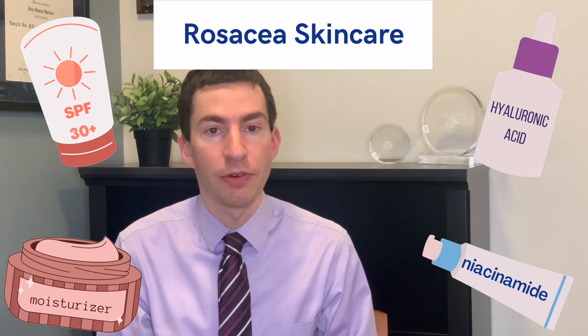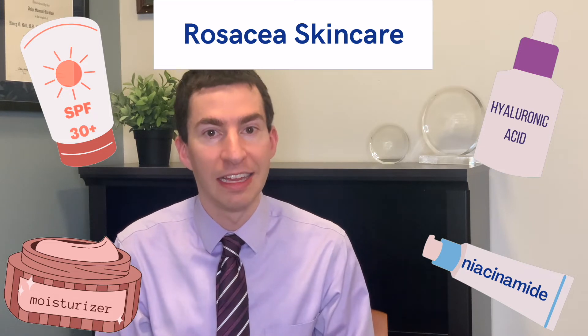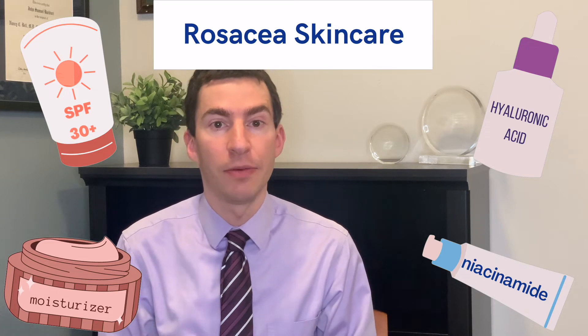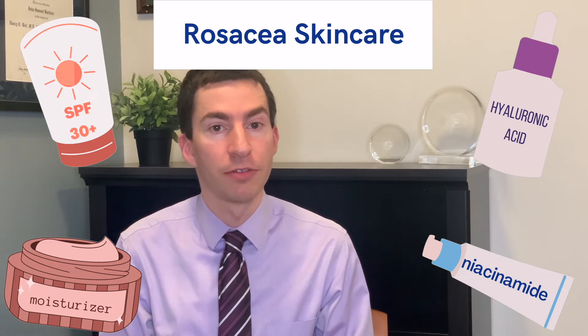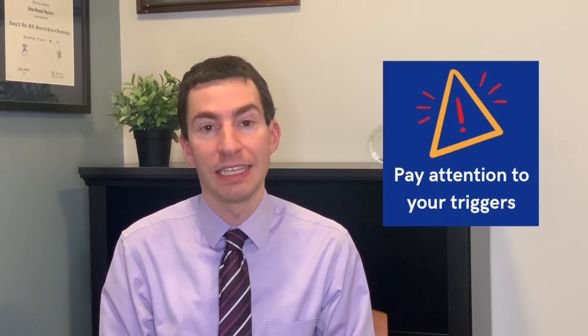Beyond sunscreen, we also want to make sure we're helping the skin barrier. Using a good moisturizer daily — often things that have hyaluronic acid can feel really nice on the skin, or things with niacinamide can help in rosacea-prone skin as well. And then finally, being thoughtful about your own personal triggers. If you notice that certain things flare your rosacea, being thoughtful about how to avoid or reduce those triggers, especially when you don't want to be experiencing the symptoms, can be helpful.